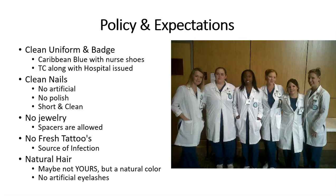No fresh tattoos during the program. We do not have a formal tattoo policy, and because you're in a closed environment, the OR is a little immune to that policy. However, a fresh tattoo is an open wound, which is a source of infection to you and your patient. Natural hair color — it does not have to be your natural color, but a natural-looking hair color. We want you to look professional and neat at all times. No artificial eyelashes — they have been known to fall off and fall into patient wounds.